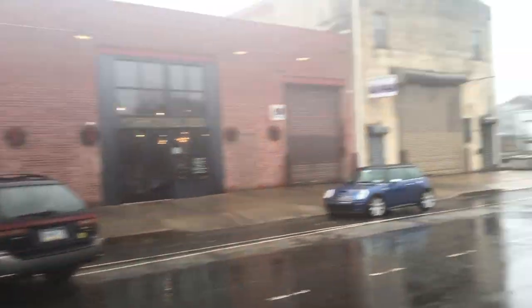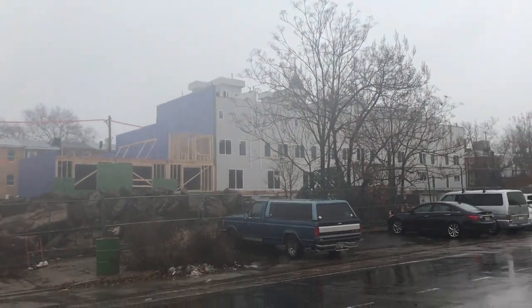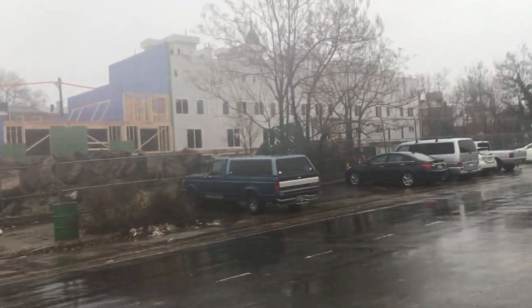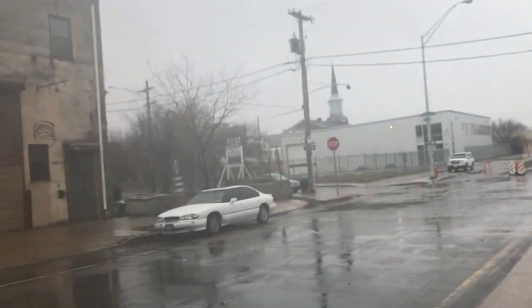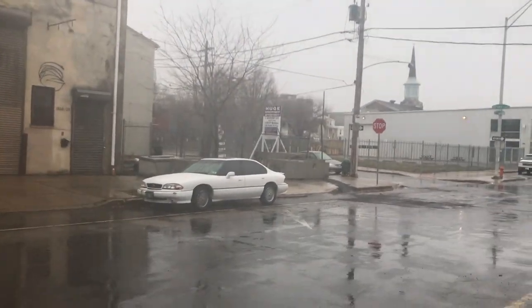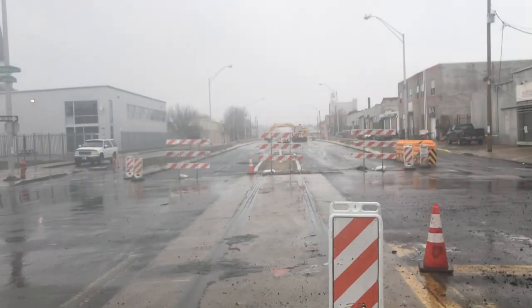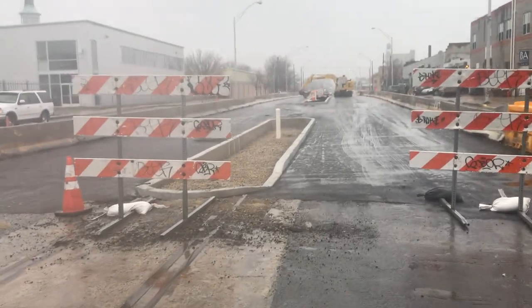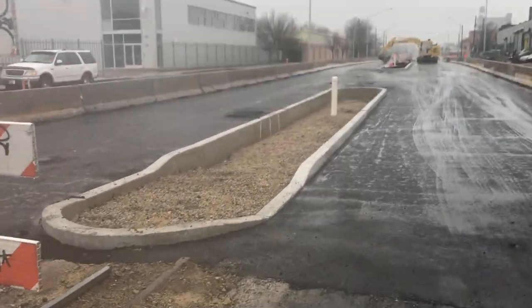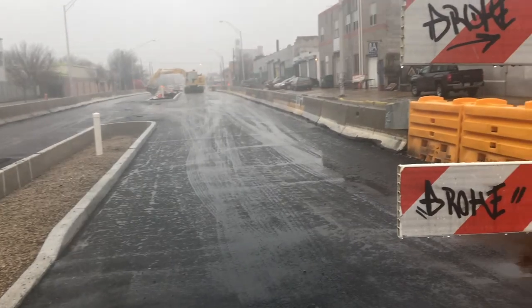Over here you can see the new construction coming. Those constructions are on the opposite side, but I promise you this side of American Street will also get new construction. As we walk down you're going to continue to see empty lots on the right and on the left. That lot right there says 'Huge Development Opportunity' — that's for investors. One of the most powerful things they're doing to American Street is removing the railroad tracks and replacing them with center islands. American Street was known for these railroad tracks.